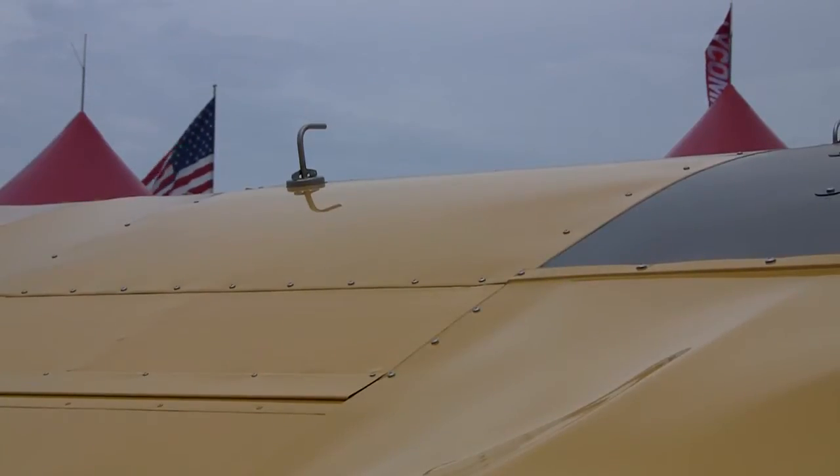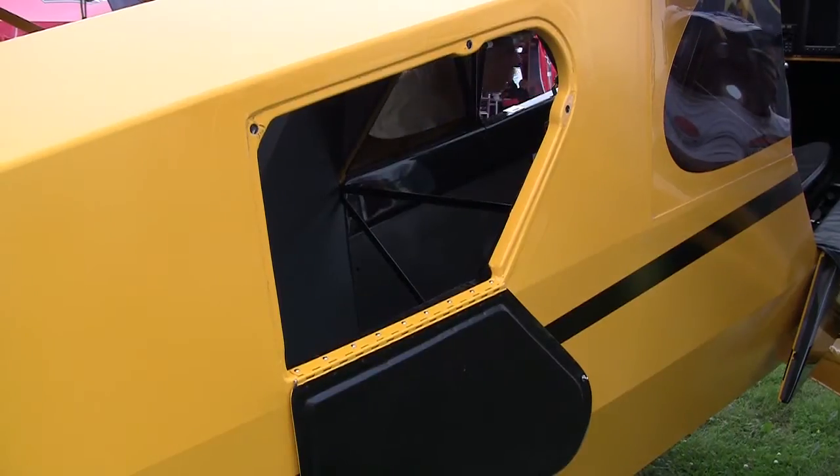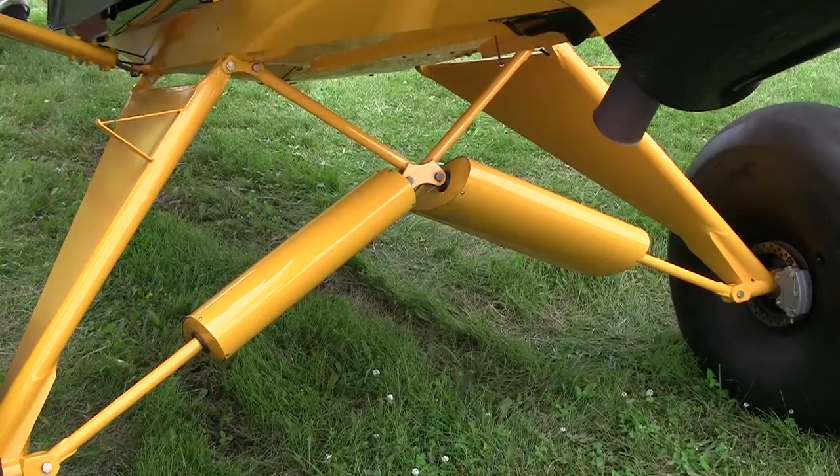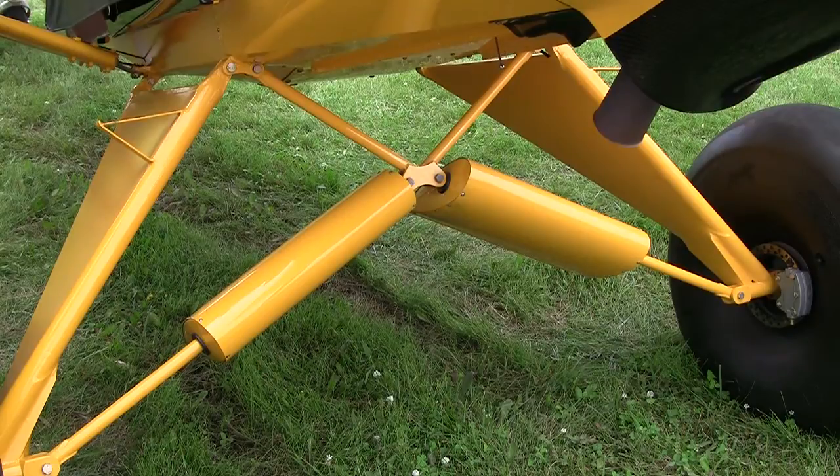It's called the Adventure Package, and it's three options that we've had a lot of requests for: extended range fuel tanks, extended baggage compartment, and the landing gear we call 3x3, which means it lowers the axle 3 inches and puts it 3 inches forward. Probably not the cup of tea for everyone, but for the true backcountry enthusiasts, it's just the ticket.